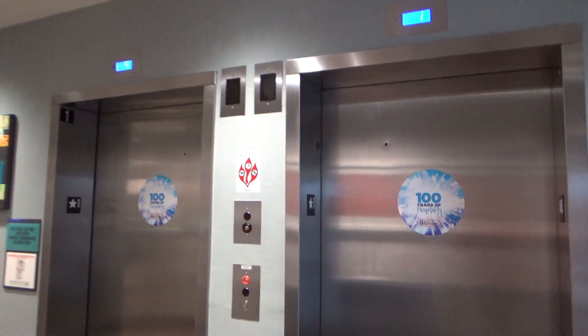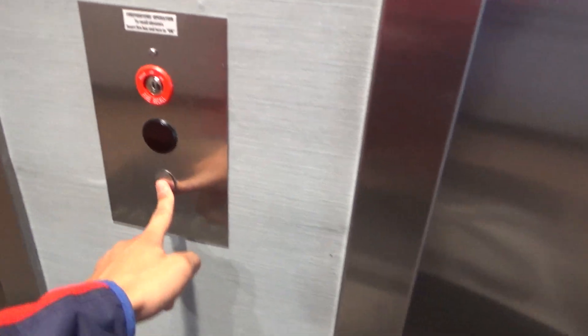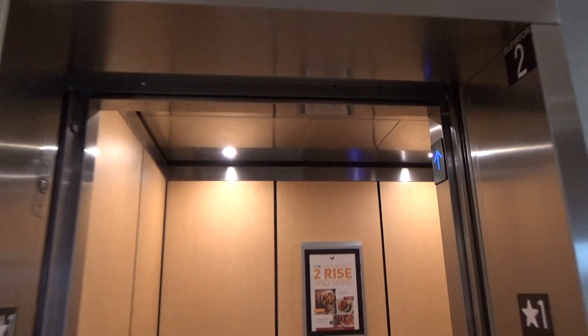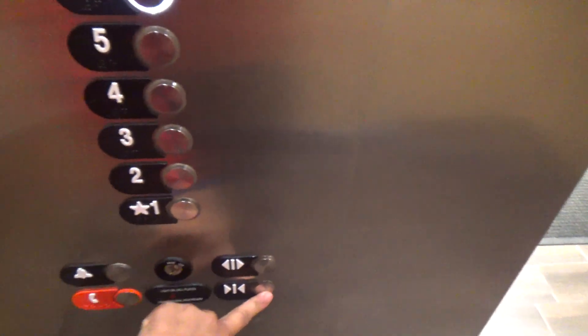This is the elevators at the Home 2 Sweets Hotel in Beaver Valley, Monica, Pennsylvania. We've got Otis Gen 2's — we've got the 6th.